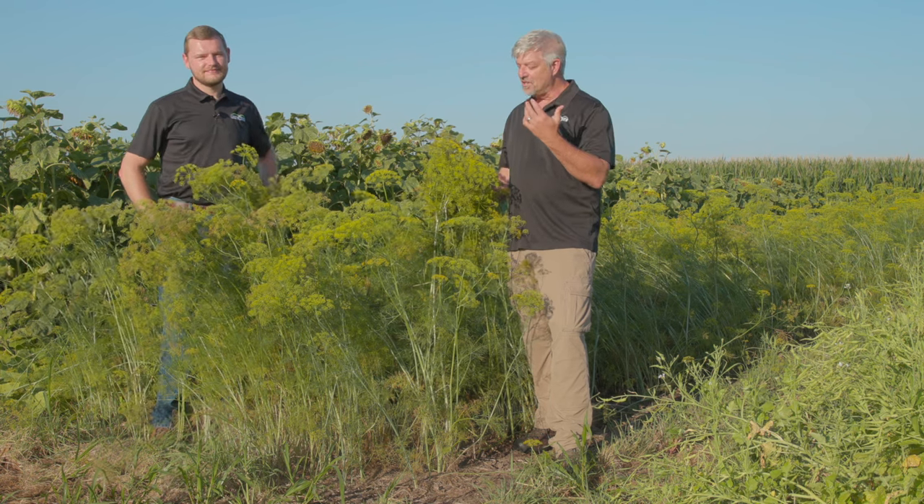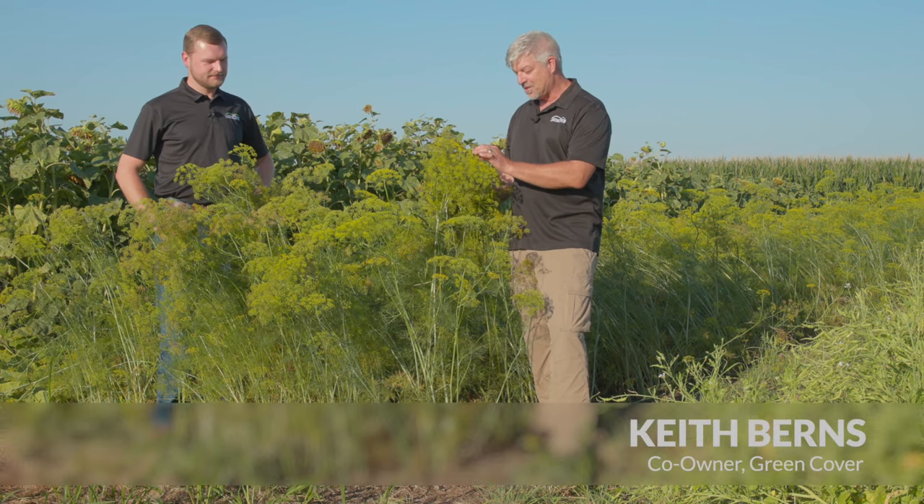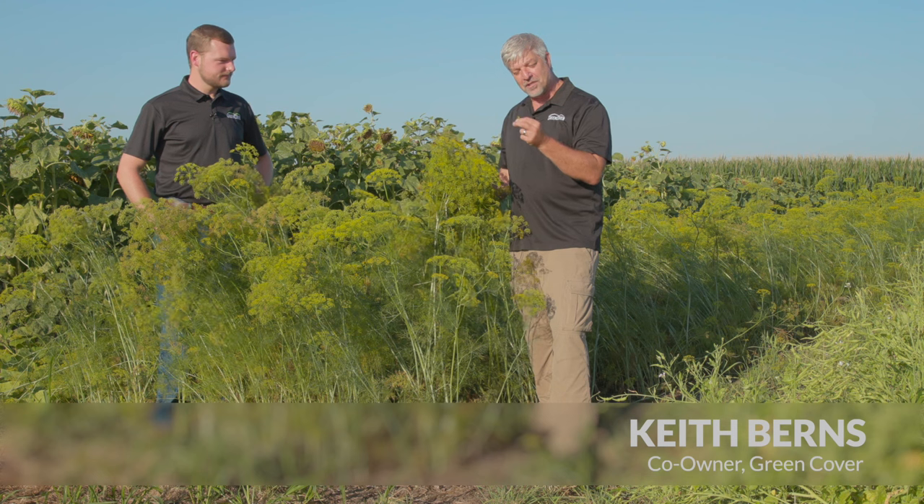This is one of my favorite smelling plants out here, Nathan. This is dill. I just love the way that the dill smells.